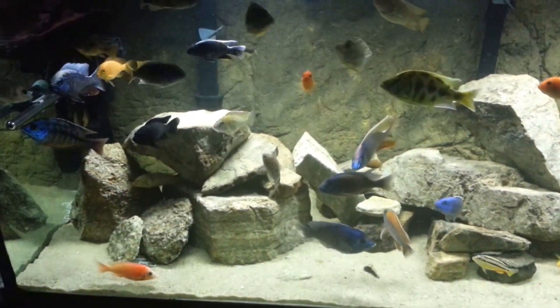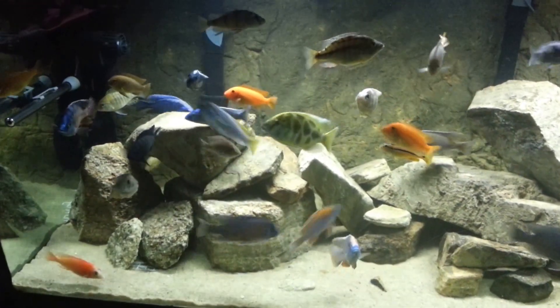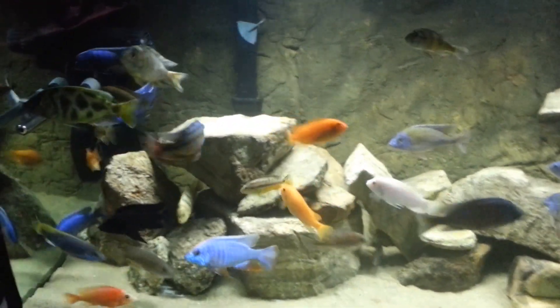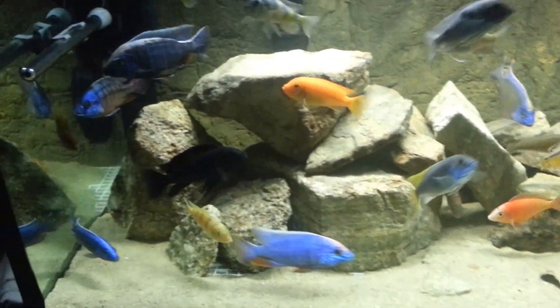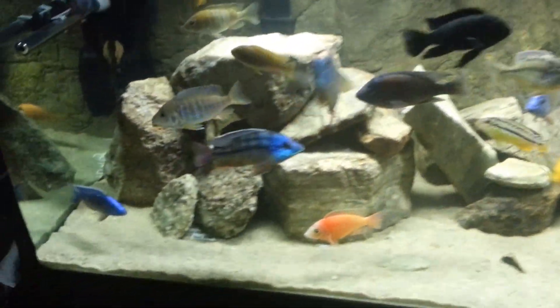They did get rid of my blue hybrid. The electric blue johani was a little too aggressive, so actually more of my fish come out now. This electric blue is getting big.